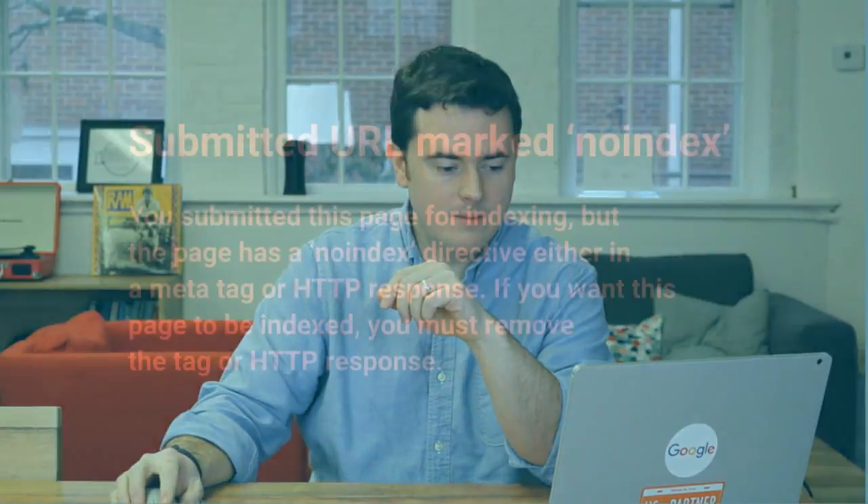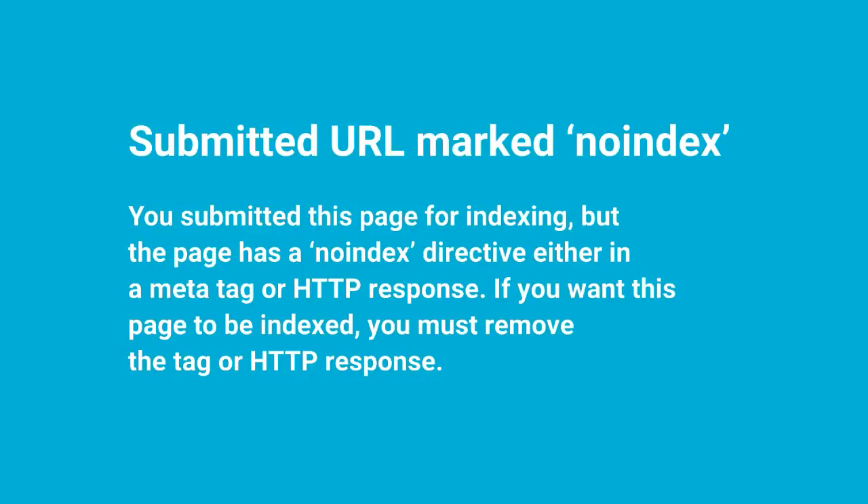Basically what that means is that a page that you've submitted for indexing, usually through your sitemap file, has been marked no index. It has the no index directive either in a meta tag or an HTTP response.